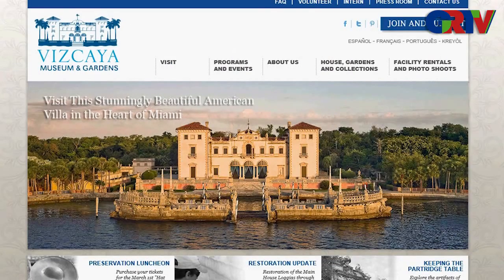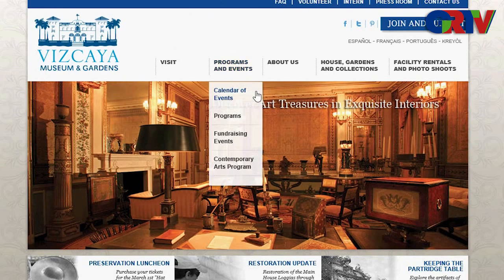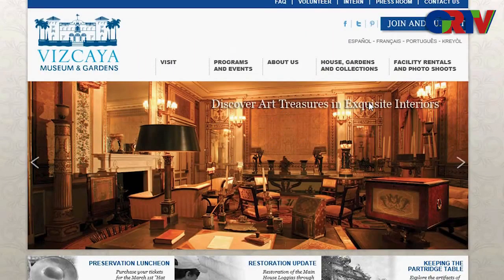The website is vizcaya.org — it's very palatial, right against the water in Coconut Grove/Coral Gables on Bayshore Drive. People have weddings there; I've been to weddings and film shoots there. The garden is stunning, they have collectibles and a beautiful store inside. If you've been to stunning castles and villas in Europe, you're going to feel right at home at Vizcaya.